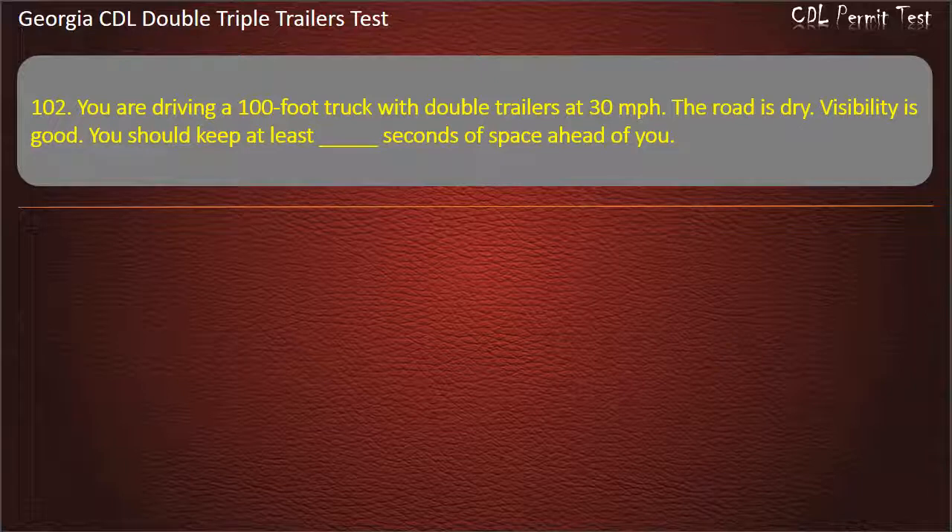Question 102: You are driving a 100-foot truck with double trailers at 30 miles per hour. The road is dry. Visibility is good. You should keep at least how many seconds of space ahead of you? Options: 11, 10, 9. Answer: 10.